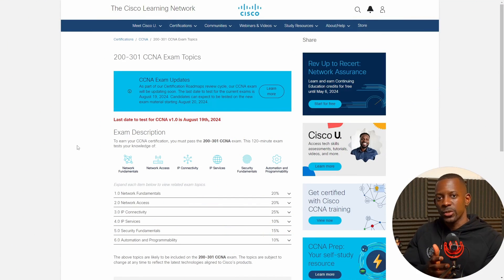First, let's take a look at Cisco's announcement for the current version. Cisco does this process on a regular basis and you only have until August 29th to pass this exam. If you're really preparing to take this exam, my recommendation is that you take it before August.